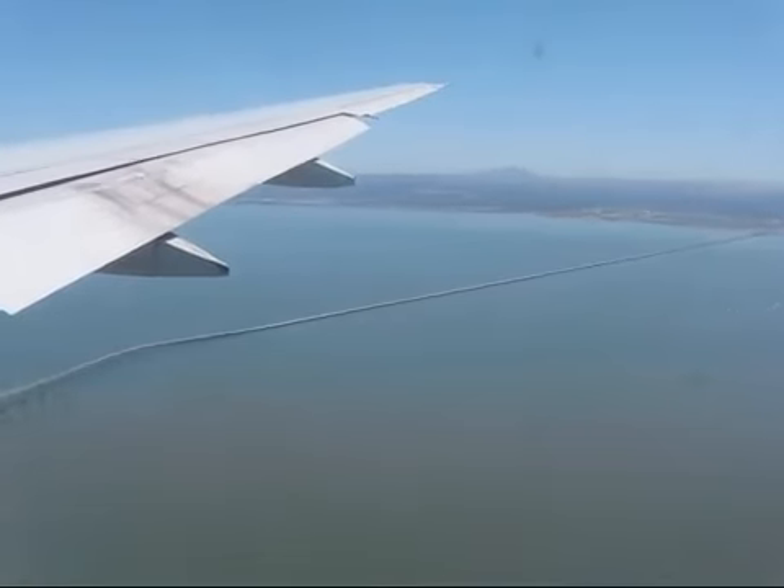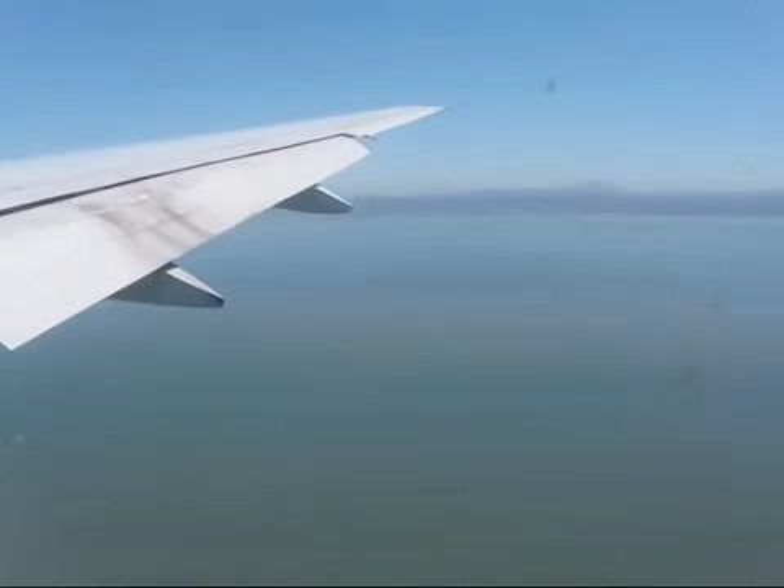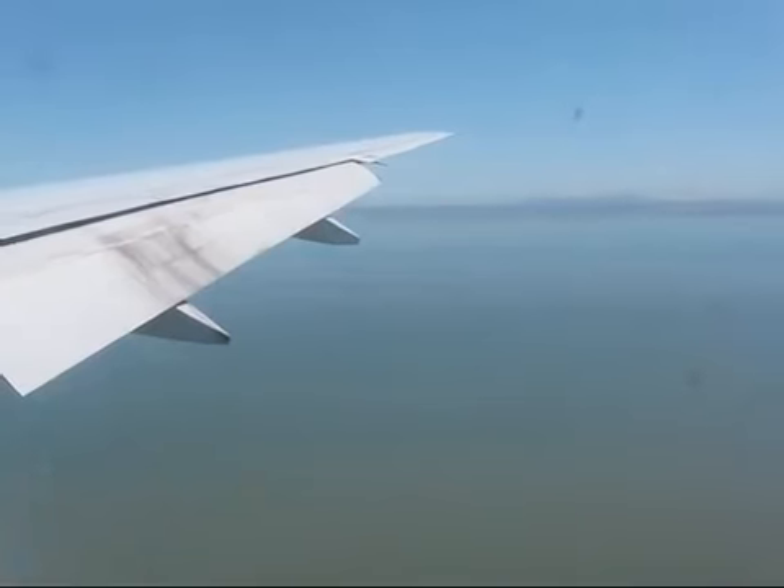Now we're returning to normal radiation levels approaching our destination.